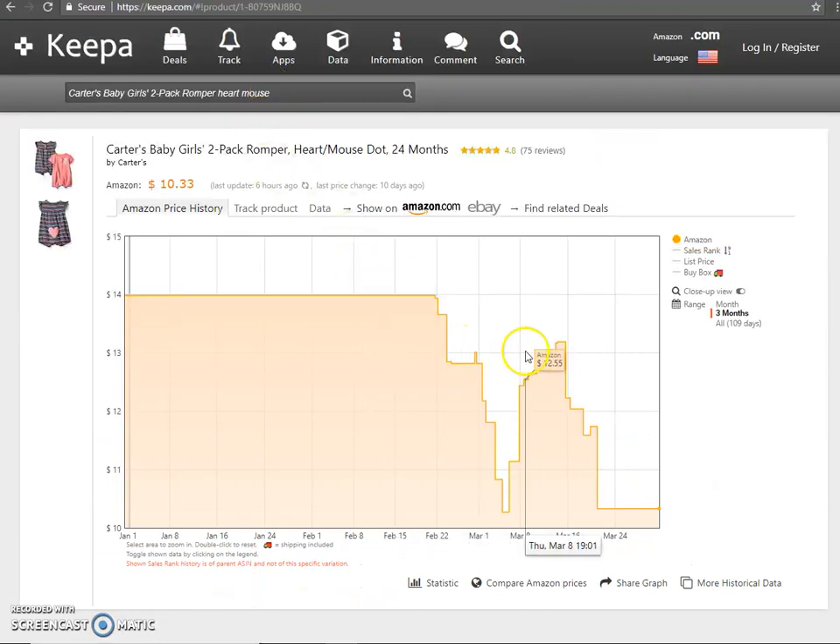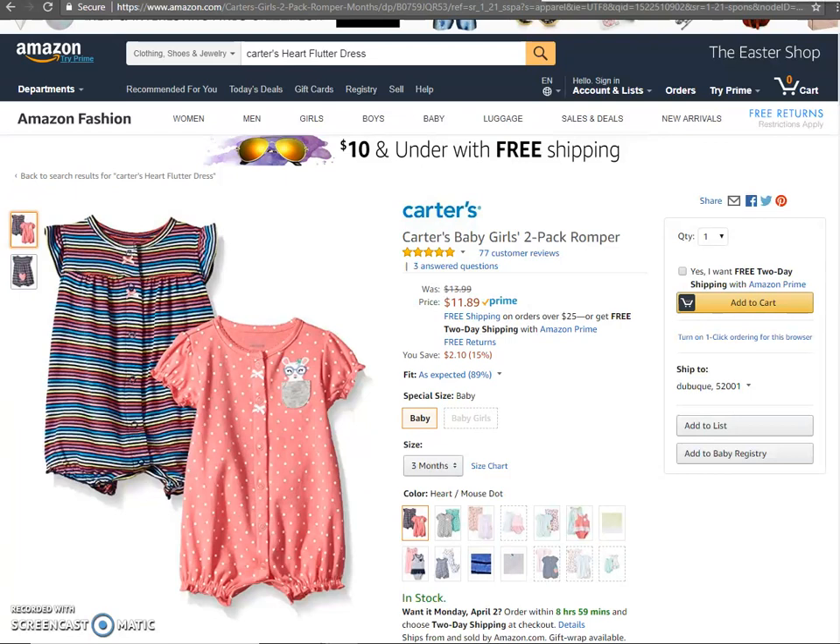As many of you guys have probably experienced, your eyes start to go blurry when you're looking at these charts, whether it's Keepa or Camel Camel Camel. And this is just another tool you can use to find out what the estimated sales are.